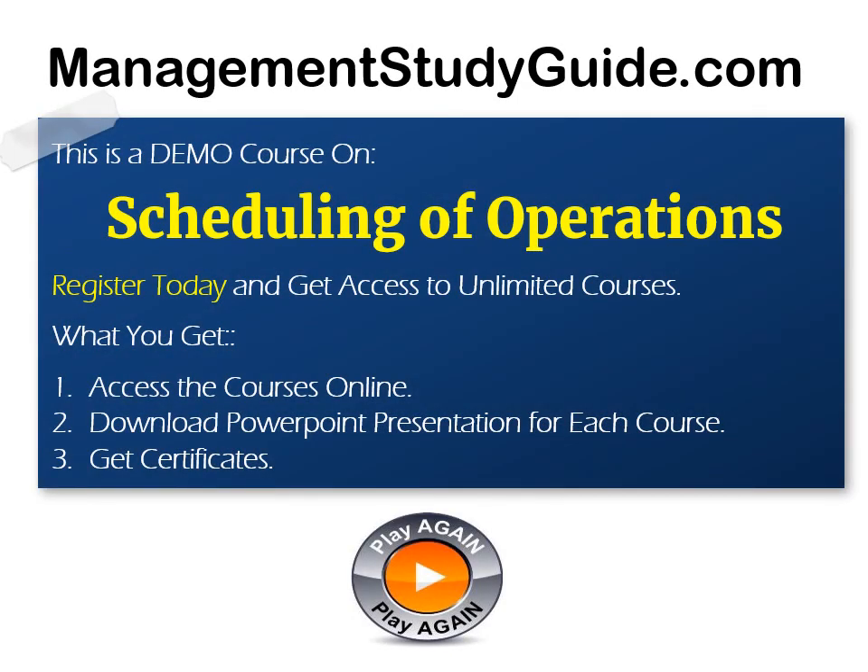With every course, you get to view the course content online, download the PowerPoint presentation, and get the course completion certificate. With new courses added regularly, we offer you a continuous learning platform. Join our premium membership plan and get access to unlimited courses. All our plans are backed by a 30-day money-back guarantee. If you are not completely satisfied, we'll give you a full refund. We are so confident that you will enjoy the membership that we are willing to let you try at our risk, not yours.